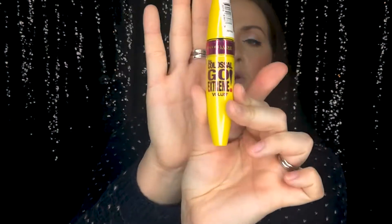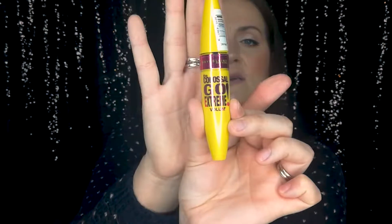I also bought another Maybelline Colossal Go Extreme Volume Mascara — this has become one of my favorite mascaras. It's really inexpensive. The color is Very Black Intense. It gives you really long, fluffy eyelashes and is great for volume as well.